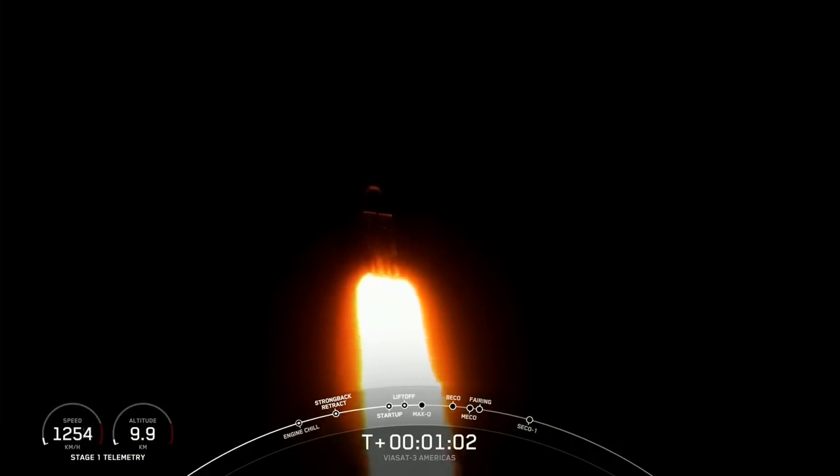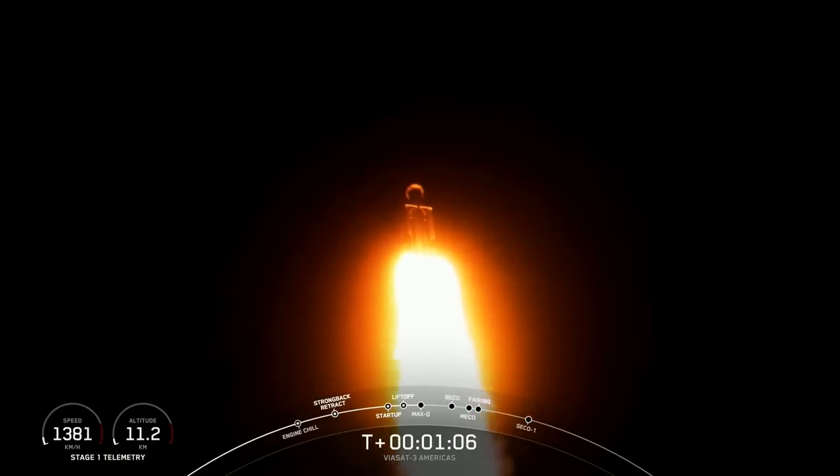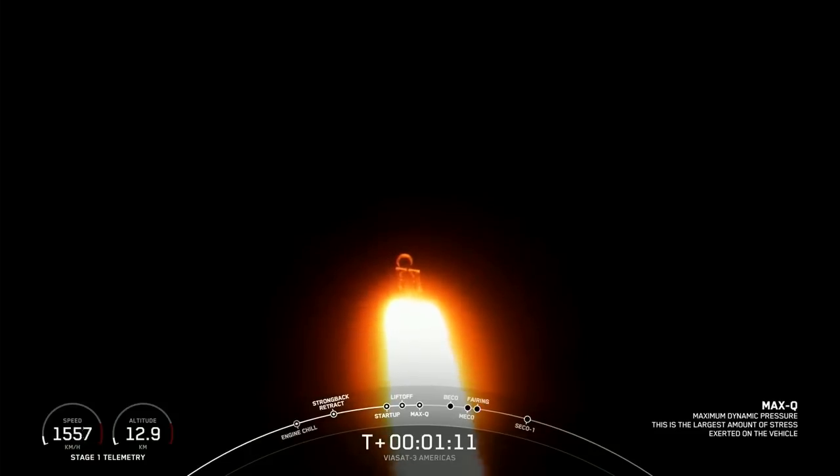And once we pass through Max-Q, we will throttle those engines back up on those side boosters. Max-Q. And great call out — we have passed through Max-Q, so we are going to throttle up those engines again on the side boosters.